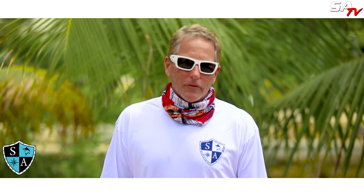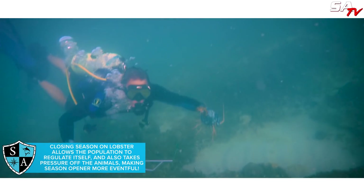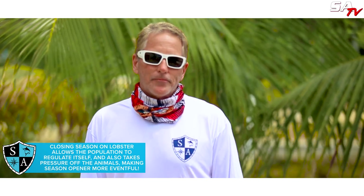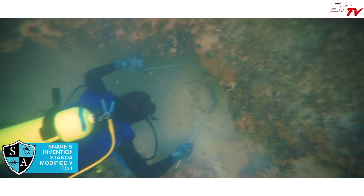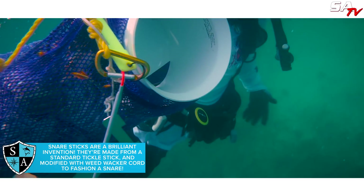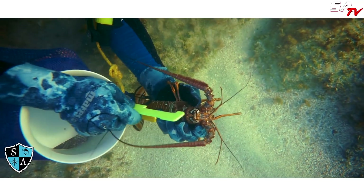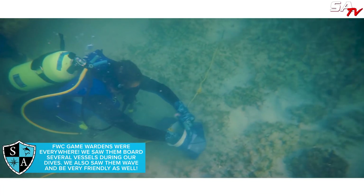Everybody's got their own technique for catching lobster. I've got relatives down in Belize — they showed us a trick. We made a snare on a tickle stick. They're all over now; you can buy them in your local dive shops. What we do is find the lobster under the ledges, tickle them out, and loop a snare on the other side. Once we snare the lobster, you've got to be careful with the spines. We measure them to make sure they're legal, release the shorties, make sure there's no eggs, bag them and bring them back.